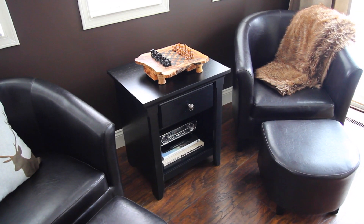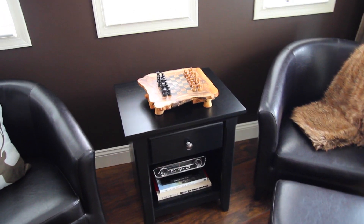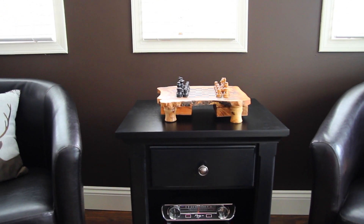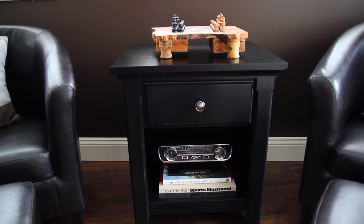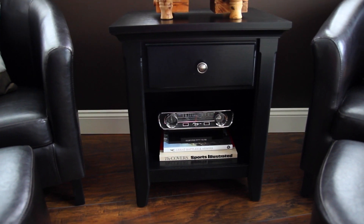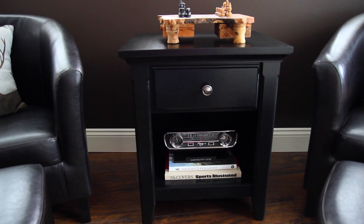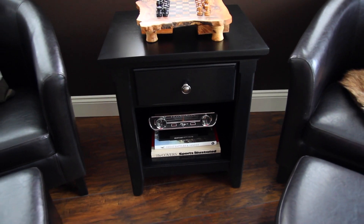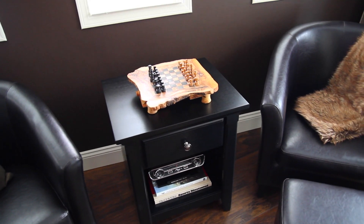Another piece of furniture we ordered on the Target website is this black side table — I believe this is called the Abington side table. We put this in the man cave; Bill really liked the way it looked. It's a really nice sturdy table. I'm really impressed with all of Target's furniture — you do have to put it together, but it's really decent sturdy furniture and most of the time you can get it on sale.